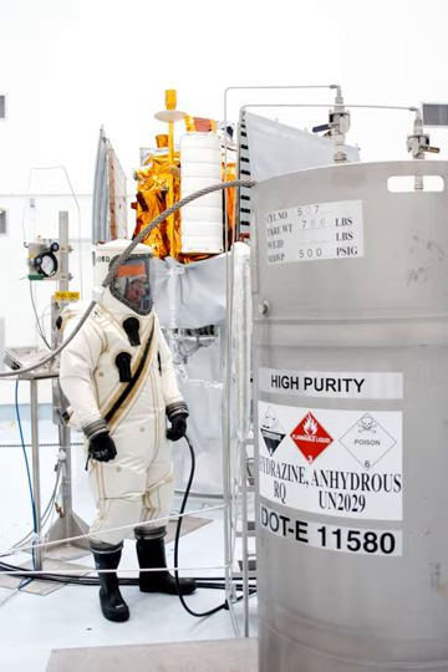Common hypergolic combinations include Aerosine 50 plus nitrogen tetroxide, widely used in historical American rockets including the Titan II, all engines in the Apollo lunar module, and the service propulsion system in the Apollo service module. Aerosine 50 is a mixture of 50% UDMH and 50% straight hydrazine (N₂H₄). Unsymmetrical dimethylhydrazine (UDMH) plus nitrogen tetroxide (NTO) is frequently used by Roscosmos, such as in the Proton rocket family, and was supplied to France for the Ariane I first and second stages, as well as the ISRO PSLV second stage.